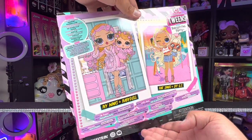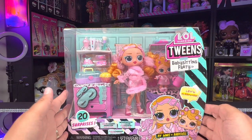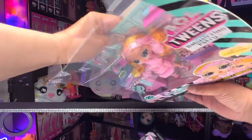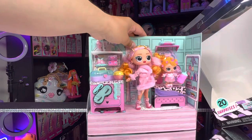It looks like in this series we're going to be getting some fun accessories along with a super cute background. We're just going to open this doll and get her out of the box really quick — I think I can just pull her out of there just like that.